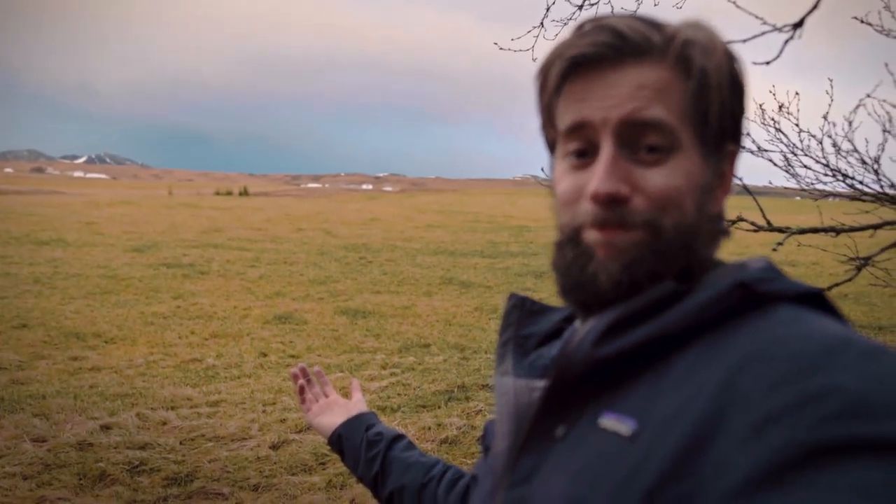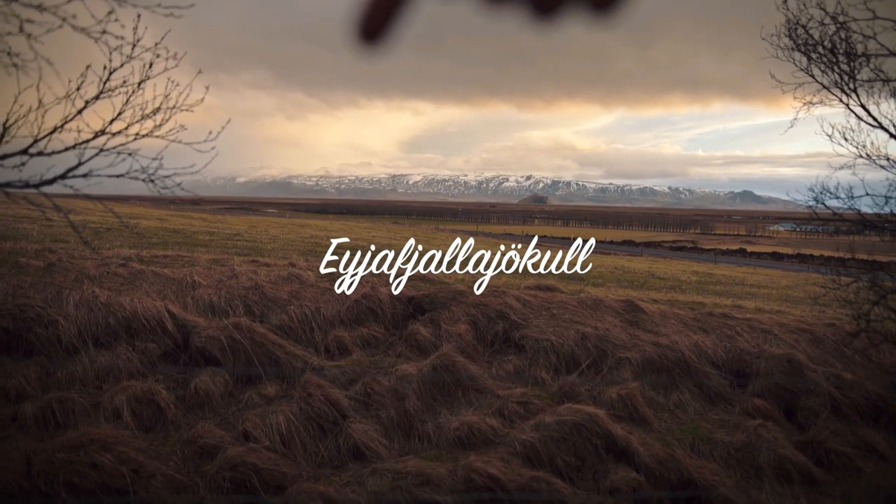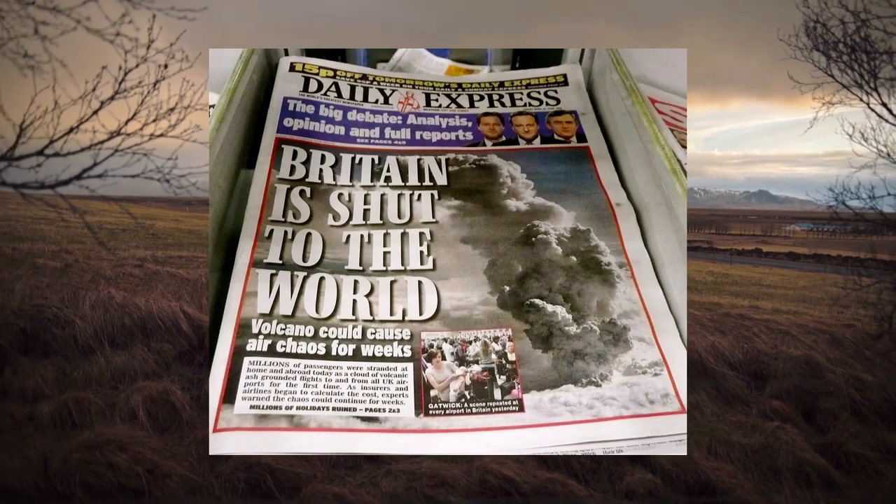But today, unfortunately, they're not there. One of the most amazing features of this cabin is the view over there — that is Eyjafjallajökull.